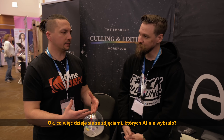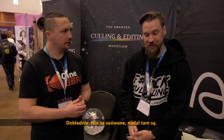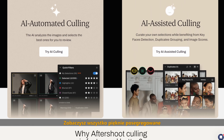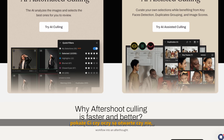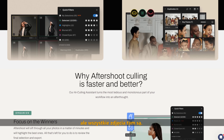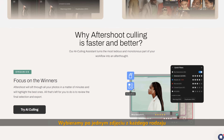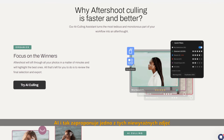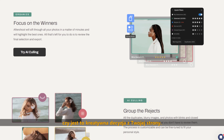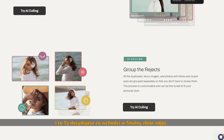What actually happens with photos the AI didn't pick — they're not deleted, are they? Correct, they're not deleted. They're still there. You can swap, add, or change all the images. There's a nice layout where we pull out all the key faces inside an image, show you whether eyes are open or closed, and whether the face is in focus. We also select one of everything — so if you took three photos and they were all out of focus, we still suggest one because we don't know if it's creative.